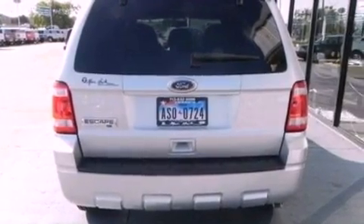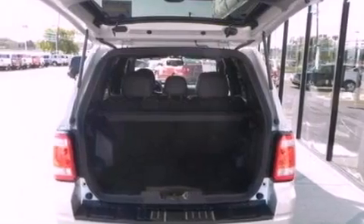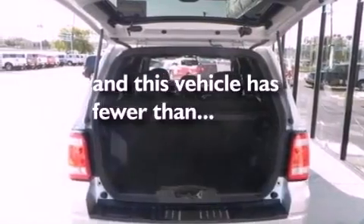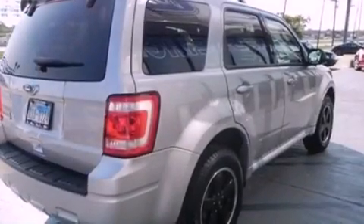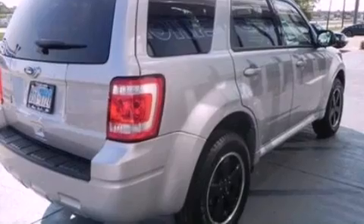Additional features include aluminum wheels, a low tire pressure indicator, and an auto-dimming rearview mirror. This vehicle has less than 16,000 miles. With an EPA estimated rating of 28 miles per gallon on the highway, fuel efficiency is still high on the list of priorities.